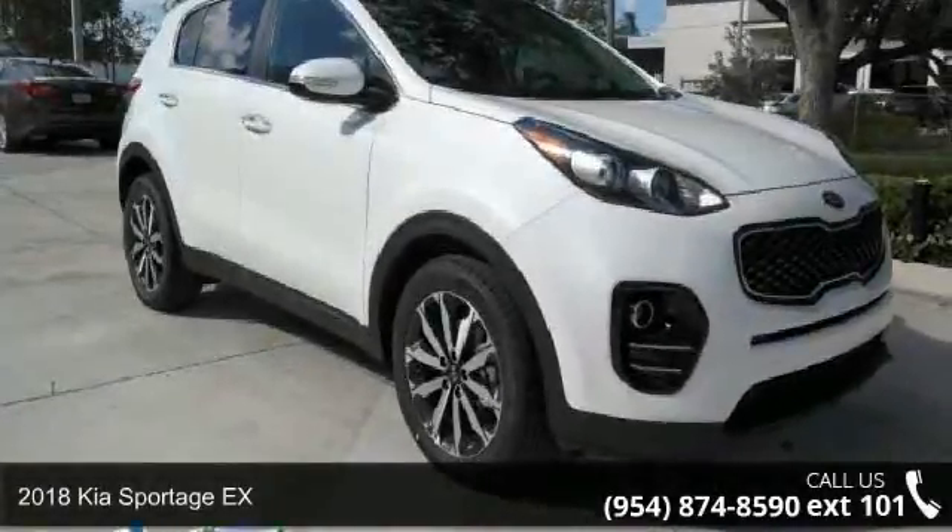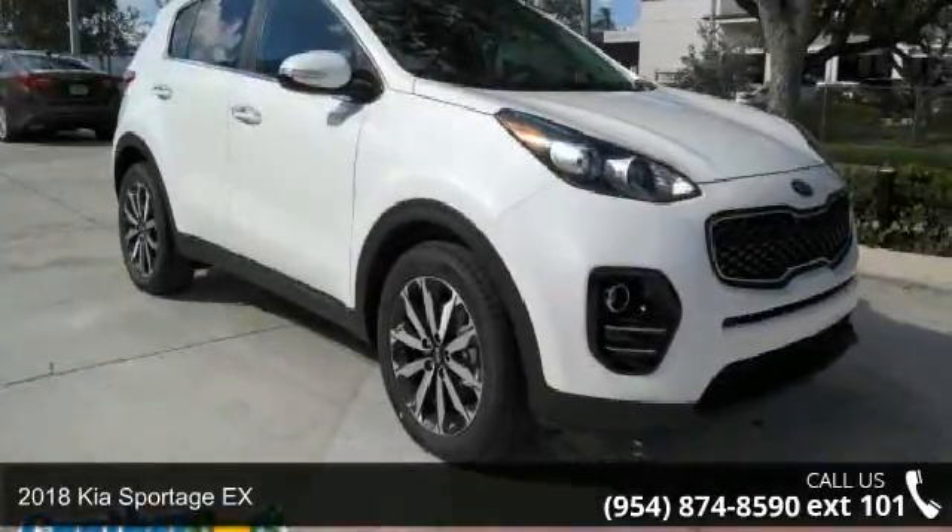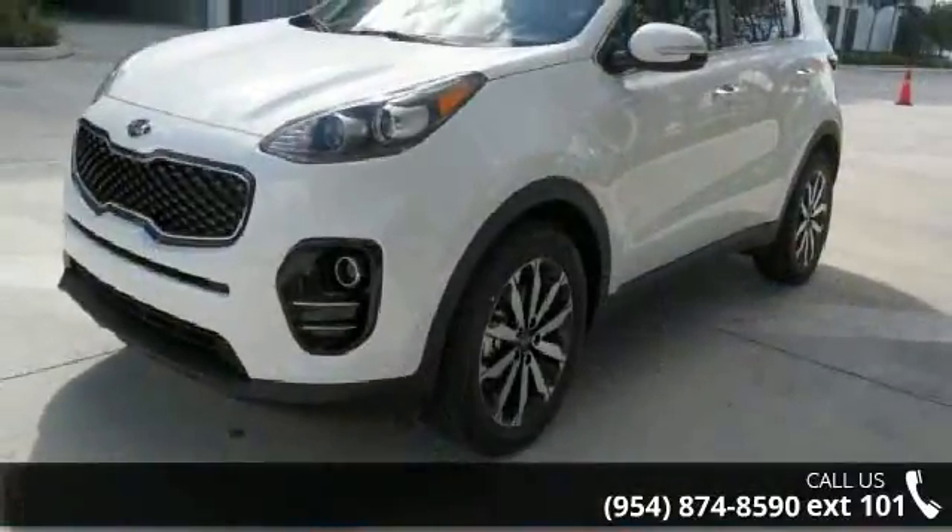Check out this 2018 Kia Sportage X. If you are looking for an automobile with great features, look no further.